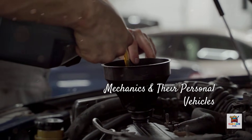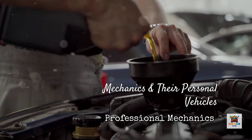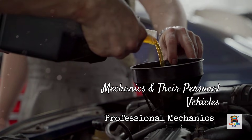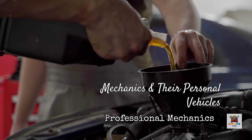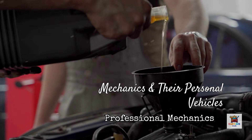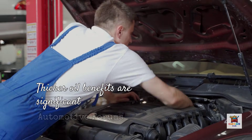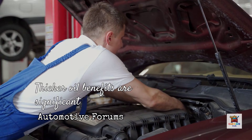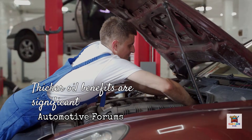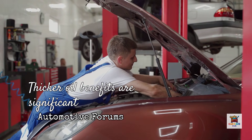Here's what professional mechanics actually do with their personal vehicles. When mechanics service their own cars, many don't actually use 0W-20 even when specified. Independent technicians and dealership veterans commonly run 5W-30 or even 5W-40 in their personal engines, especially in hot climate states. They use 0W-20 in customer vehicles because that's the specification on the service invoice, but for their own engines where they prioritize longevity over fuel economy, thicker oil is the preferred choice. One master technician said: 'We use 0W-20 for customers because it's what the manual says — but if it were my engine, 5W-30 every time. It holds up better under real-world stress.' Another dealership tech added: 'The fuel economy difference is so minimal that most drivers never notice it, but the long-term wear benefits of slightly thicker oil are significant.'